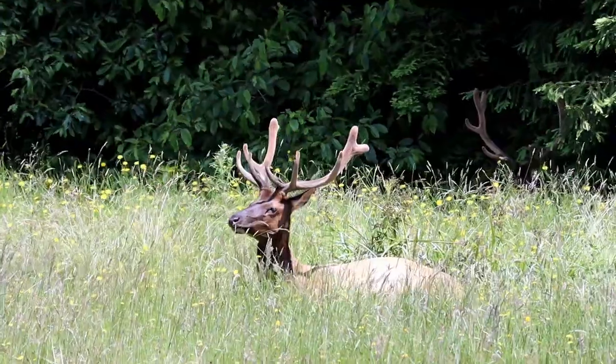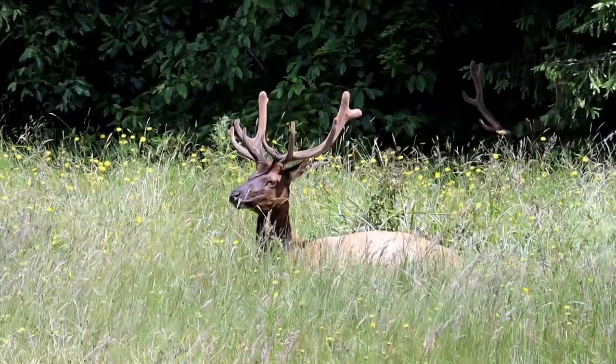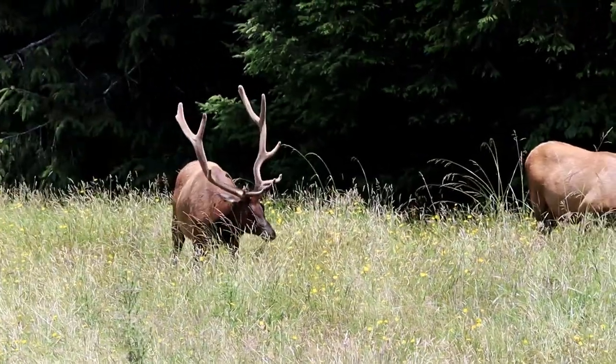Look how pretty he is. This is so cool. This trip was totally worth it. There's so many of them. I'll pan over here and show you — there's some more. There's another big one. There's some down there.